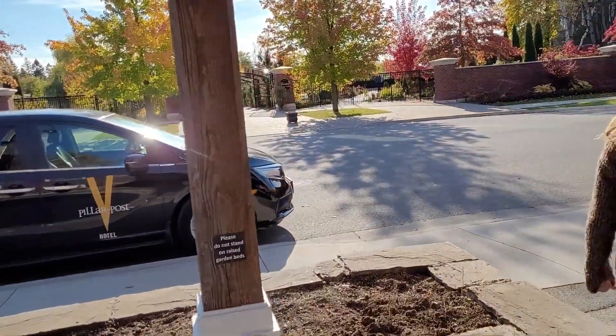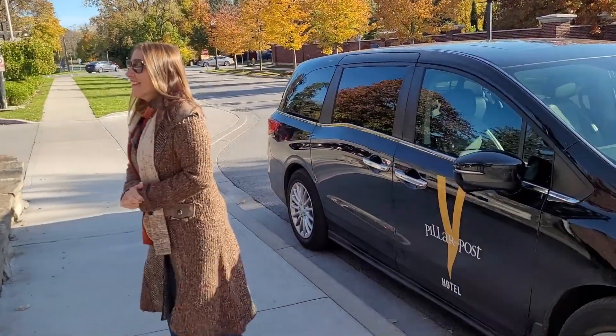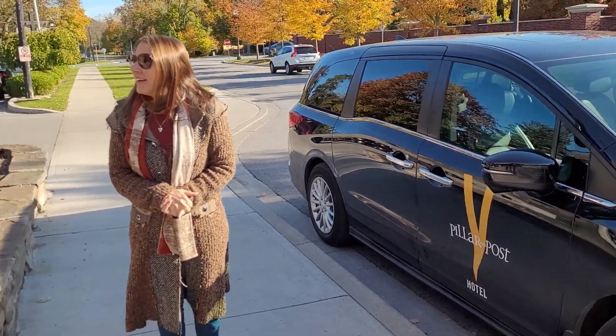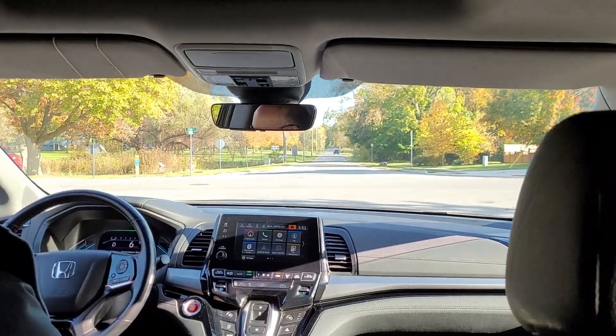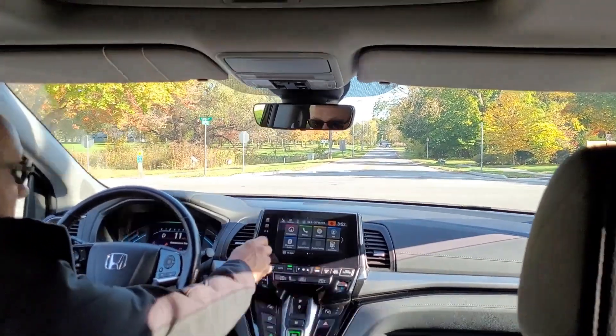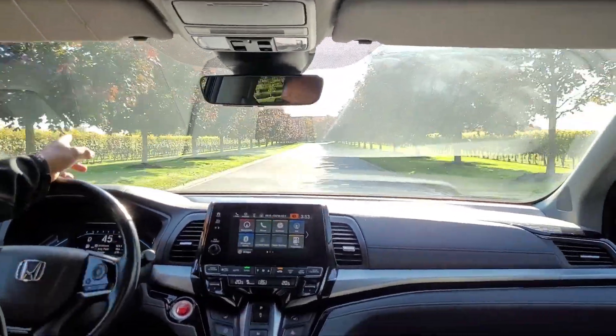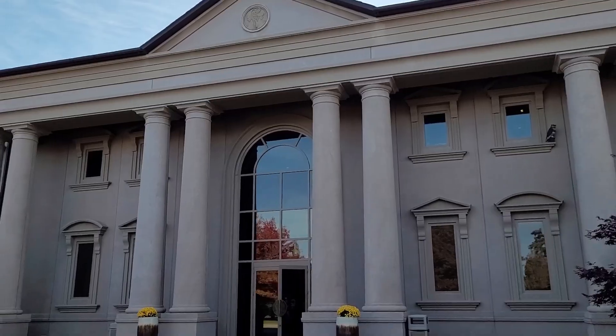We're heading out and taking you with us. We're going to the Two Sisters Winery — we've got our private shuttle from Pillar and the Post. It's about a 10-minute drive. We just arrived here at Two Sisters; it's literally within a two-minute drive from our hotel. You could even walk back in about 10 minutes. It's a really nice place. These wineries here in Niagara-on-the-Lake are just very grand and we enjoy visiting every chance we get.